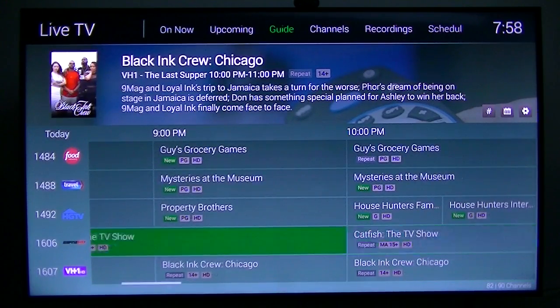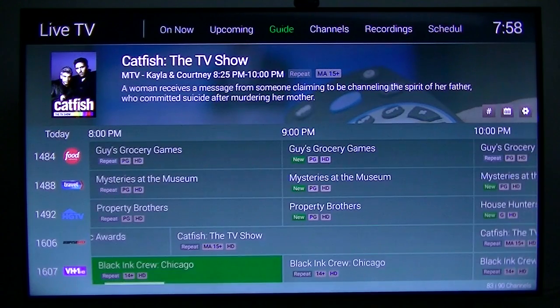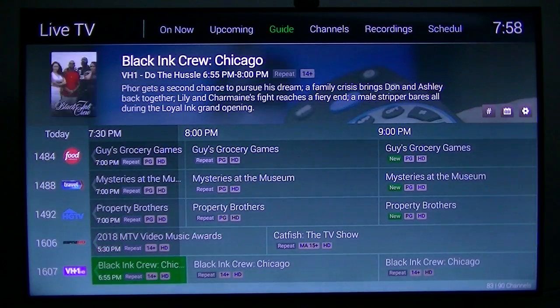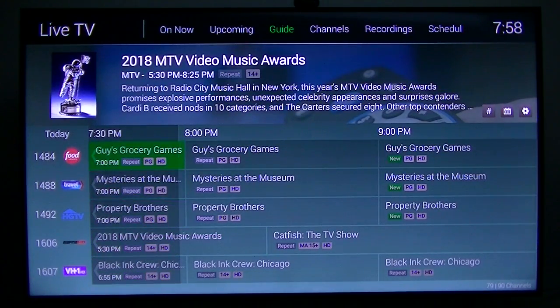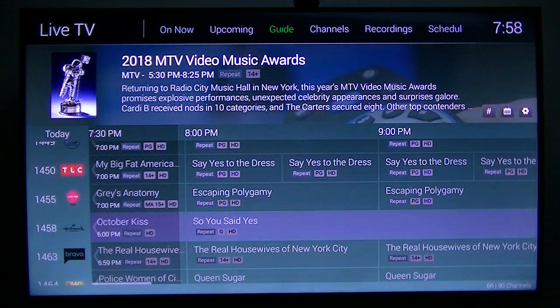Up there it says ESPN something HD, but that's not correct — they've got the wrong label on it. A couple of the channel labels are wrong but I'm sure they'll take care of that soon. So that's what they give you — those are the 45 channels. Pretty good selection for $35 a month.